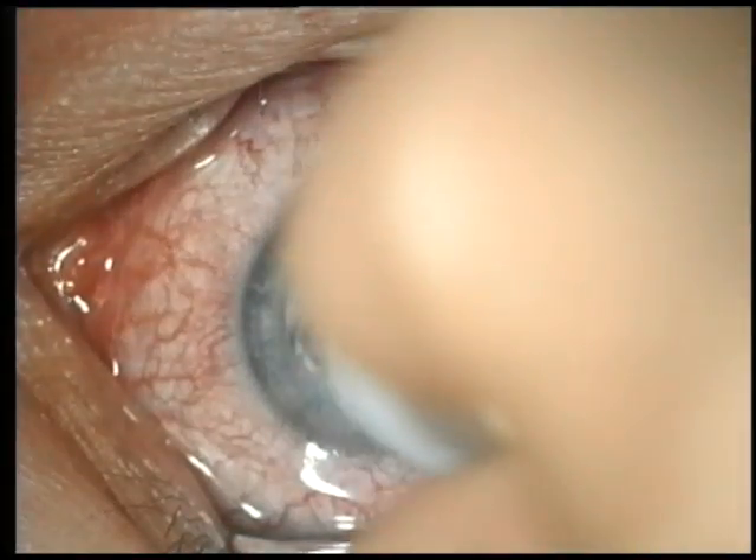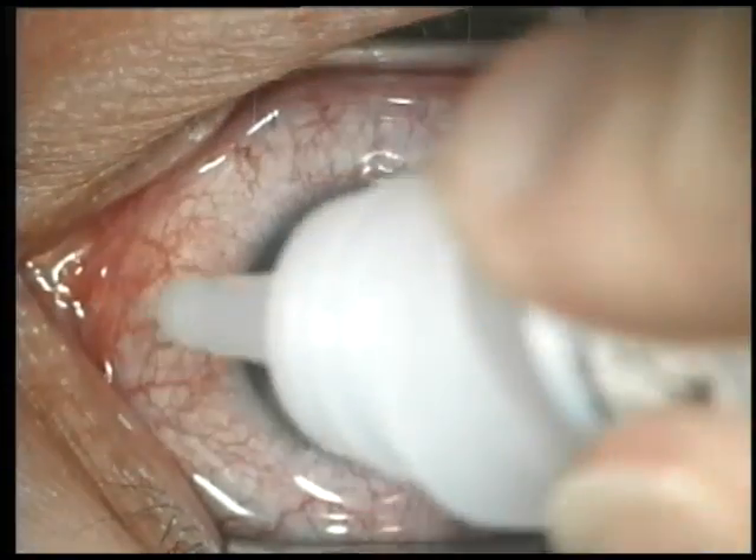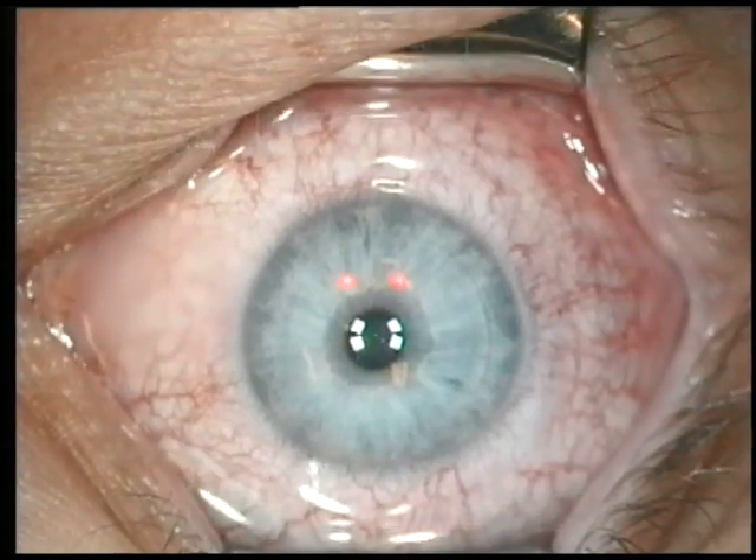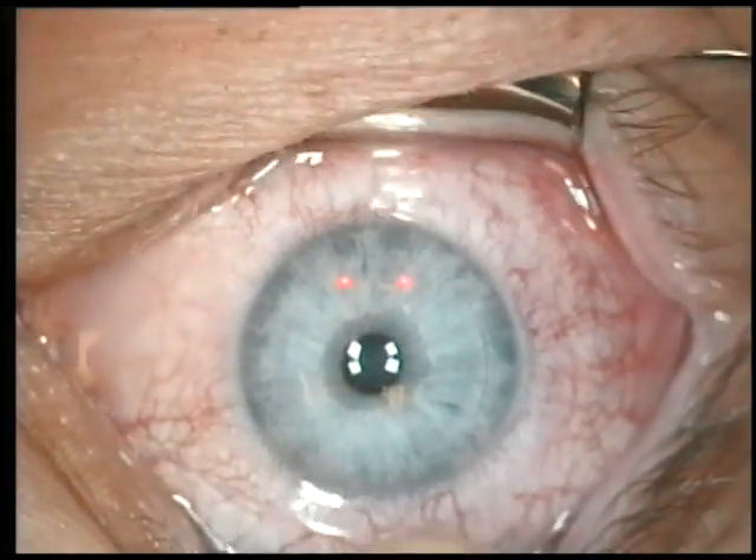Prior to the procedure, this patient had a visual acuity of 20 over 500. At the one-day post-op visit, both eyes were able to see 20/20 with no corrections.